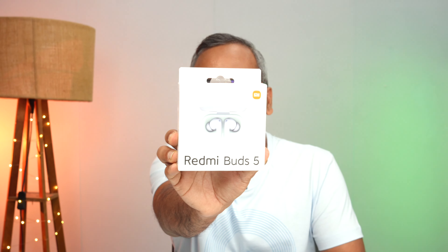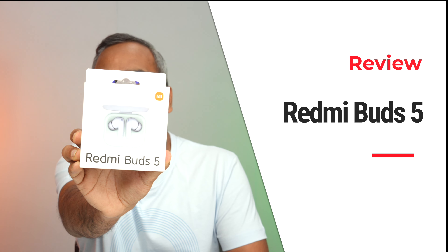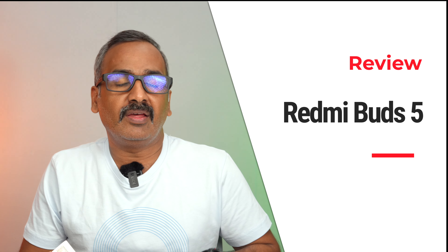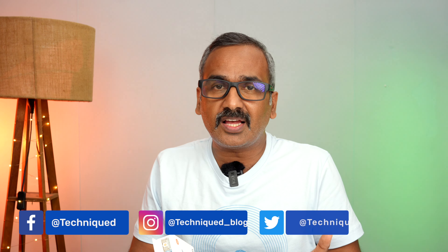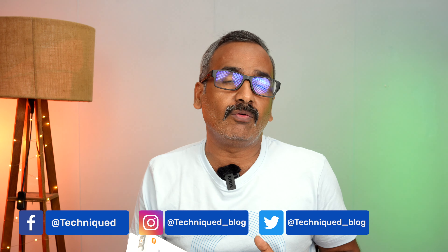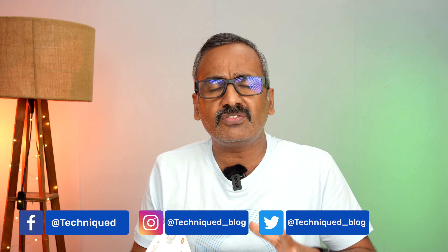Hello friends, welcome back to Technique. Today we'll be talking about the newly launched Redmi Buds 5. This is a new TWS announced by Redmi in India for a price of around 2,999 rupees — that's three thousand rupees — and you get plenty of features including active noise cancellation, 12.4mm drivers, fast pairing, fast charging, dual device pairing, and app support.